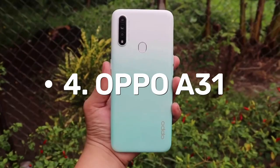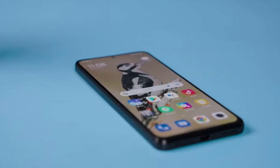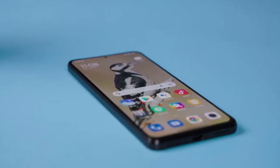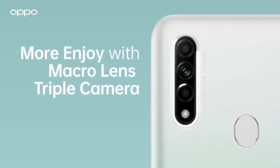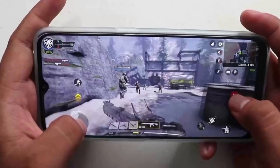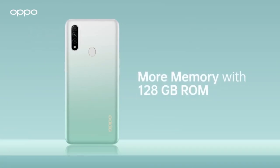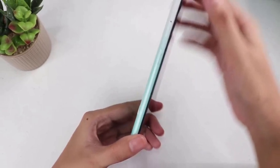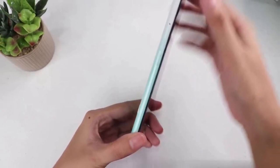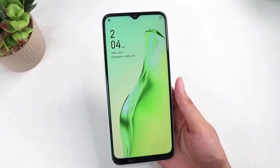Number 4: Oppo A31. On February 13, 2020, the Oppo A31 entered the smartphone arena with a bang. The device is available in two color variants, fantasy white and mystery black.